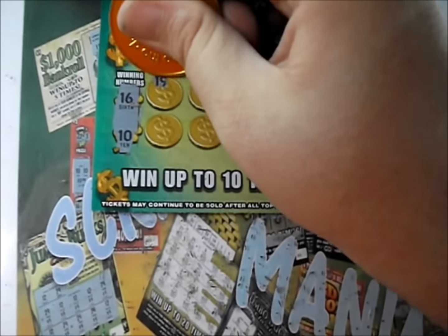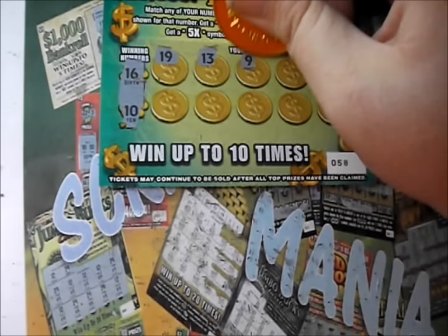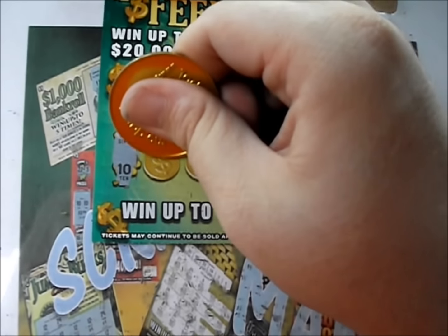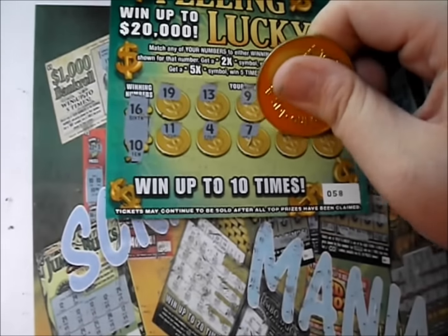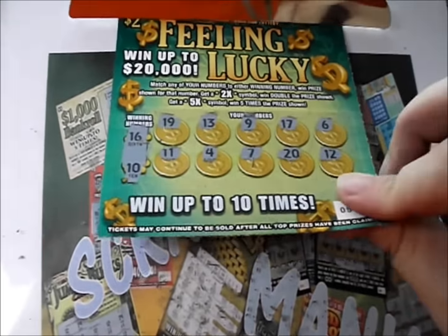16 and 10. There's a 19, a 13, a 9, 17, and a 6. 16, an 11, a 4, a 7, a 20, and a 12. So that's a dud on that one.